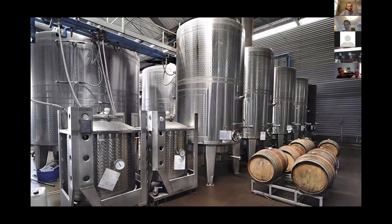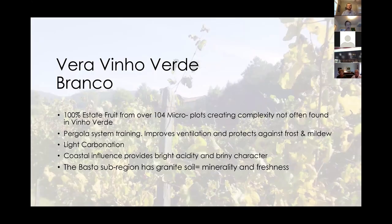Vera is stainless steel — no oak, clean, fresh, bright. What makes Vera slightly different from some other Vino Verdes on the market is that it's about 12 to 12.5% alcohol, so it's fermented a little bit more with less residual sugar. A lot of Vino Verdes are around 9–10% alcohol and have a little more sweetness with more leftover grape sugar. Vera is fermented almost to dryness.